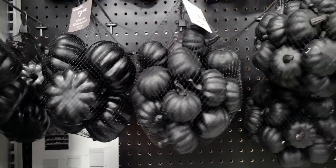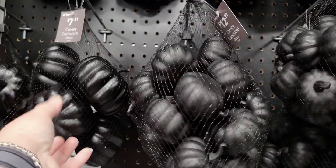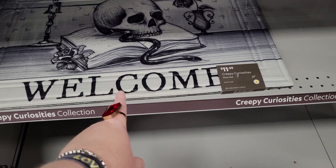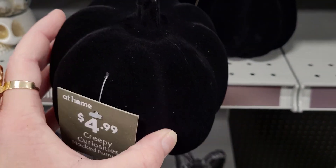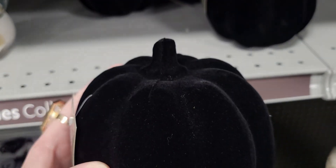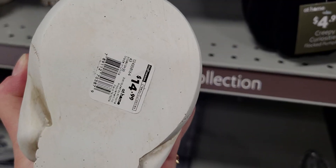They have the pumpkins — bags of pumpkins. The smaller ones are $12.99 and you get a ton, or $7.99. Doormat only $11.99, that's cute. Oh, I love this pumpkin — I think I'm gonna get this black velvet flocked pumpkin, $4.99. The skull water globe is $14.99.